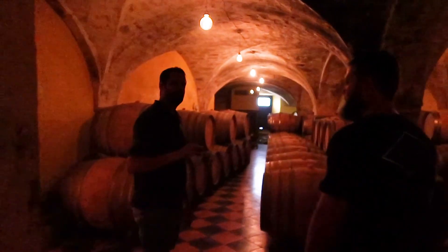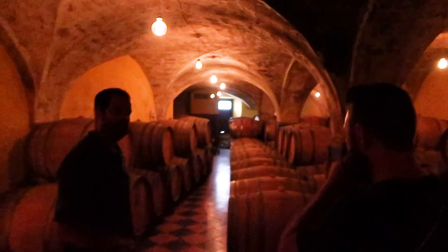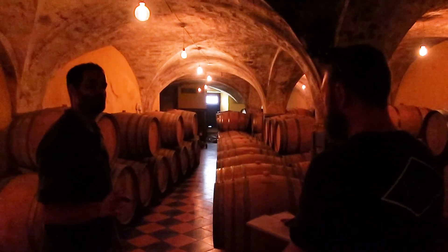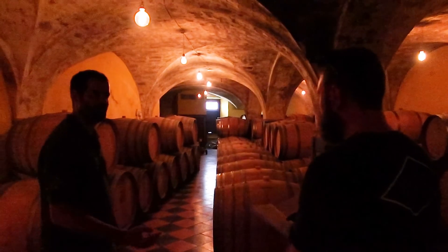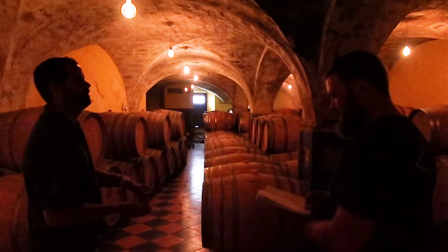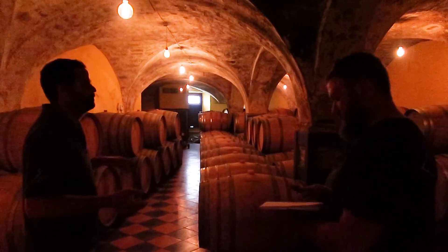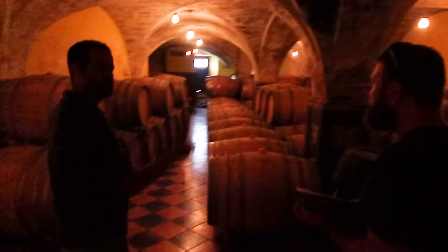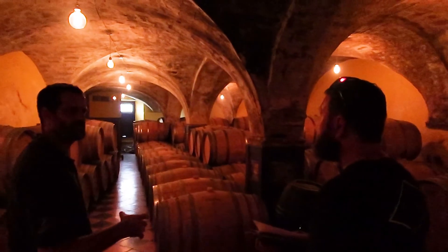In this building we have 400 barrels in the whole building. I think we are unique in Europe in that we go down with the barrels — we have barrels down to the fourth floor below ground. It's crazy. But my dad and the owner, they wanted to be here. This is the typical Catalan arch, so famous here because we came from the monks of Scaladei.